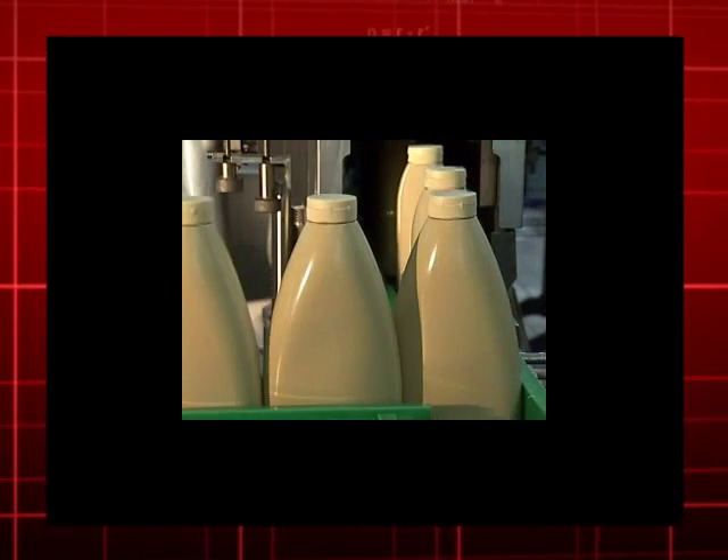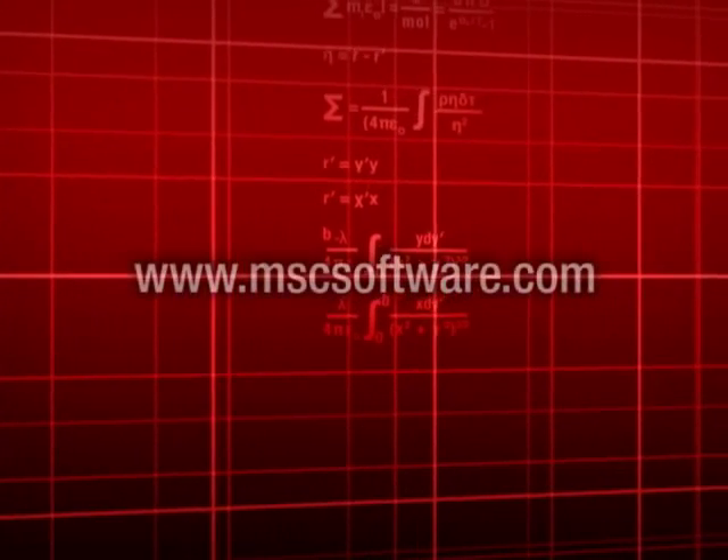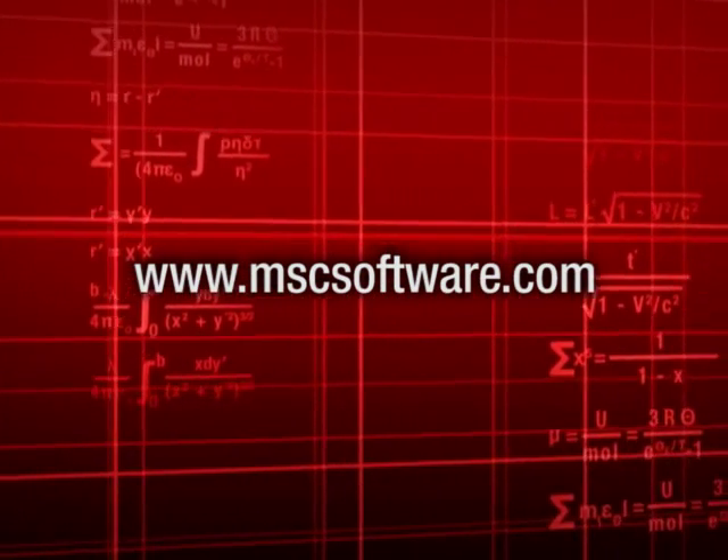Thanks for watching, and if you'd like to learn more about MSC's virtual prototyping for the consumer packaged goods industry, please go to mscsoftware.com. Thank you very much.